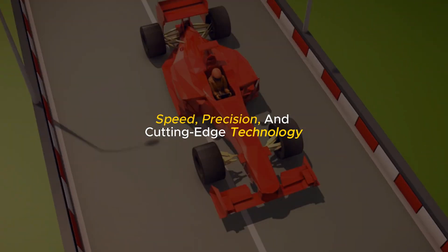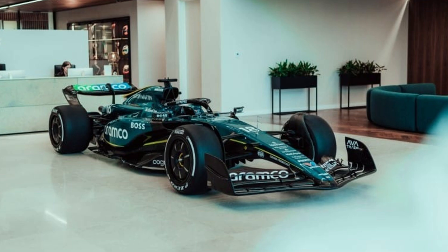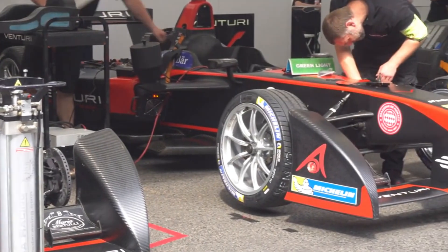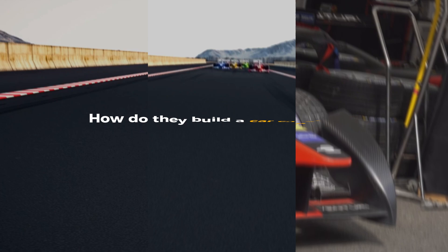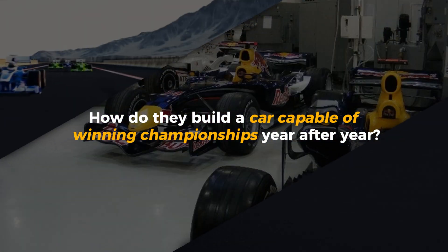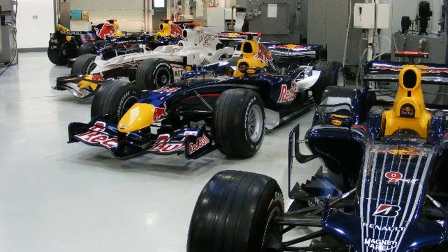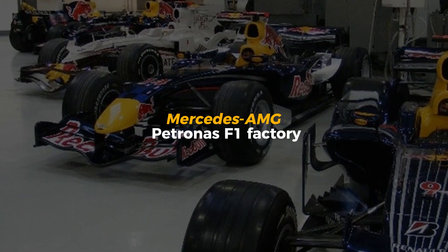Speed, precision, and cutting-edge technology — three things that separate the best from the rest in Formula One. But what really goes on behind the scenes of one of the most dominant teams in F1 history? How do they build a car capable of winning championships year after year? Today, we're stepping inside a place few ever get to see: the Mercedes-AMG Petronas F1 factory.